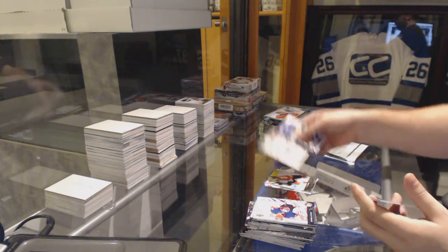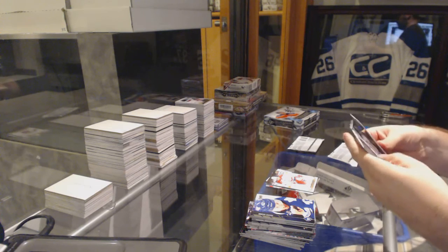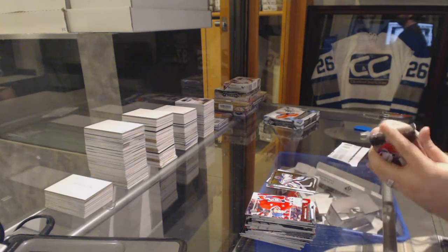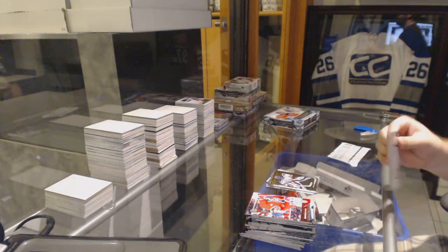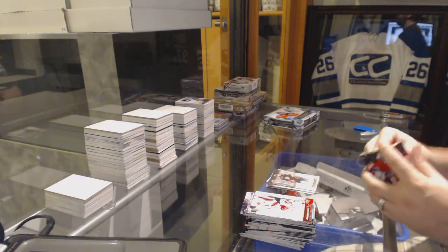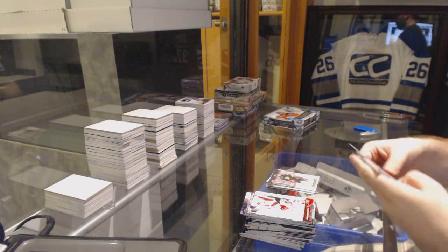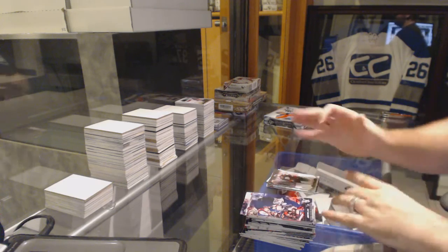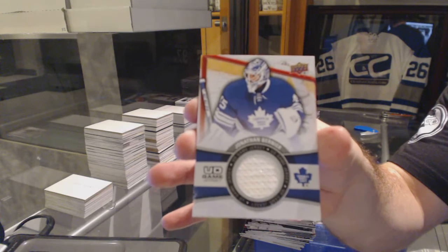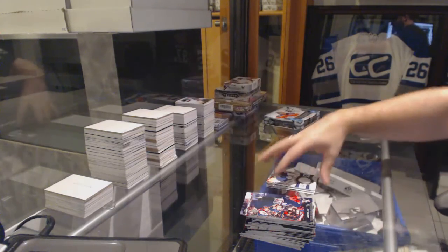Canvas of Kuznetsov for the Washington Capitals. Shining Stars of Lundqvist for the Rangers. Ryan Kesler for the Anaheim Ducks Canvas. And we've got a Game Jersey for the Maple Leafs — Jonathan Bernier.